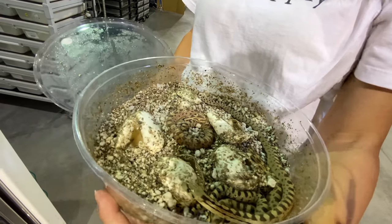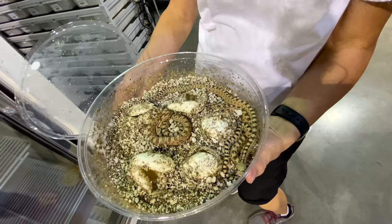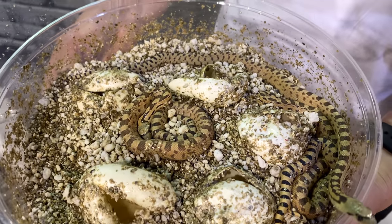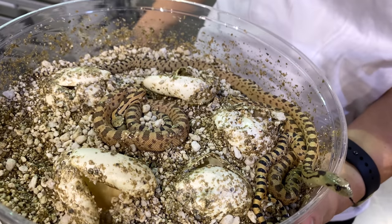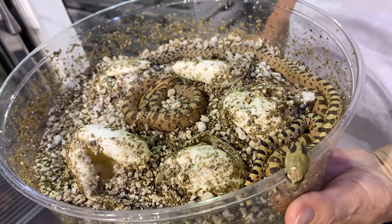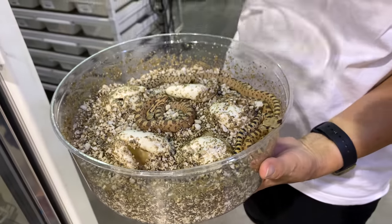These are actually Sonoran gopher snakes — I believe it's a Phelan locale, which is down in California. So this is where the colubrids are, and now the ball python eggs are in a separate incubator.